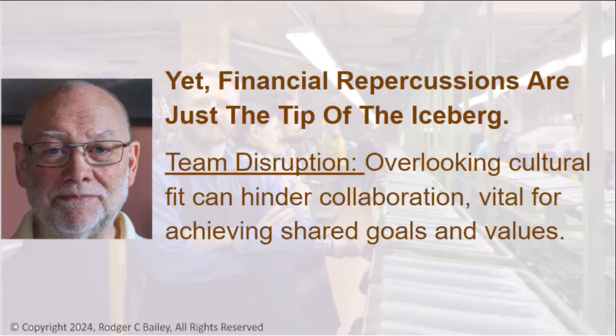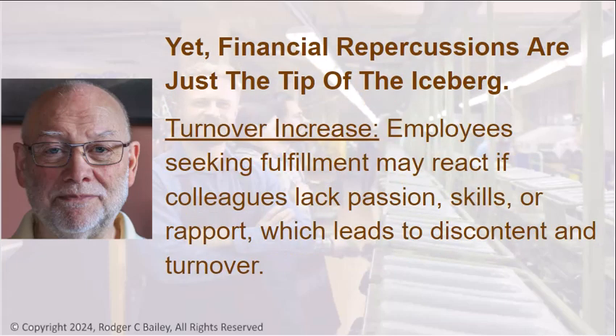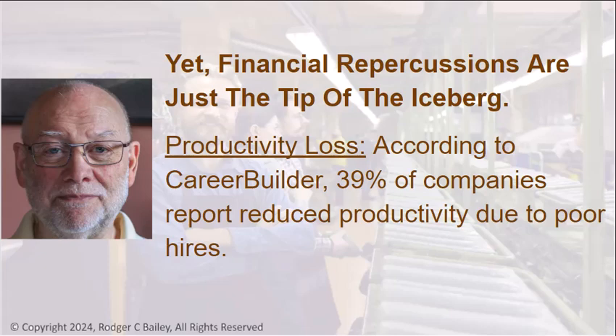Team Disruption: Overlooking cultural fit can hinder collaboration, vital for achieving shared goals and values. Decline in Morale: A poor managerial or executive hire can signal a misalignment with organizational culture, which damages morale. Turnover Increase: Employees seeking fulfillment may react if colleagues lack passion, skills, or rapport, which leads to discontent and turnover.